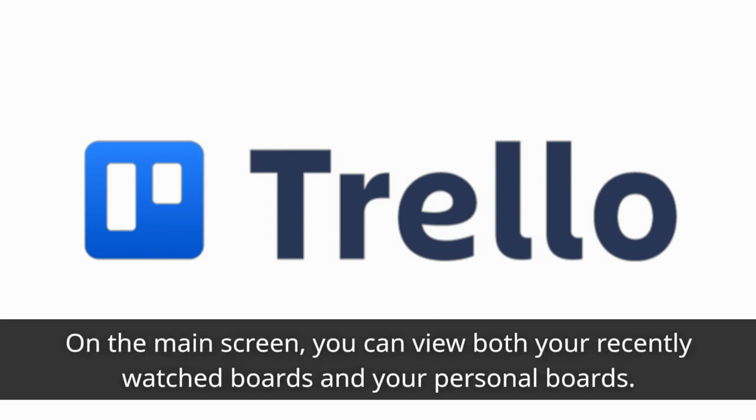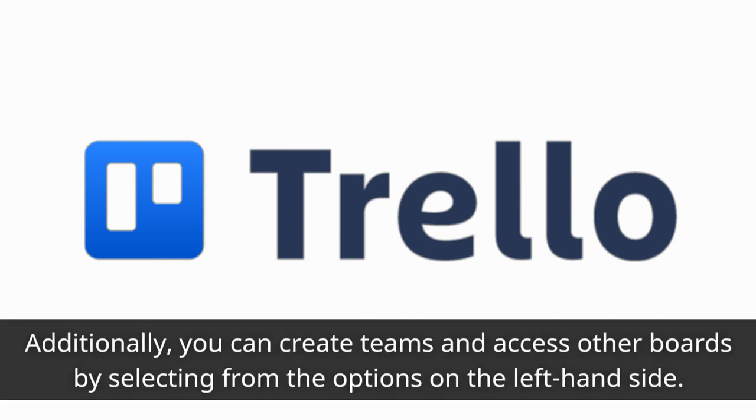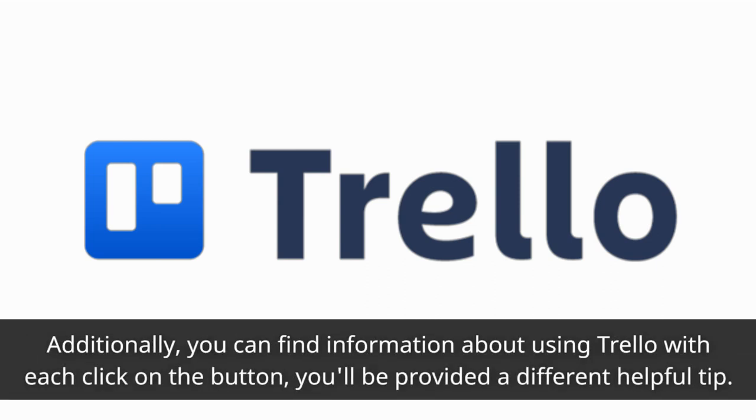On the main screen, you can view both your recently watched boards and your personal boards. Additionally, you can create teams and access other boards by selecting from the options on the left-hand side. The notification icon at the top right of the screen allows users to manage notifications. Additionally, you can find information about using Trello with each click on the button — you'll be provided a different helpful tip.